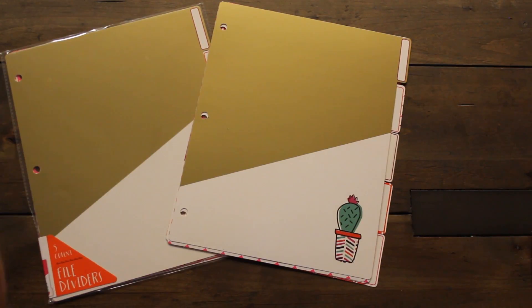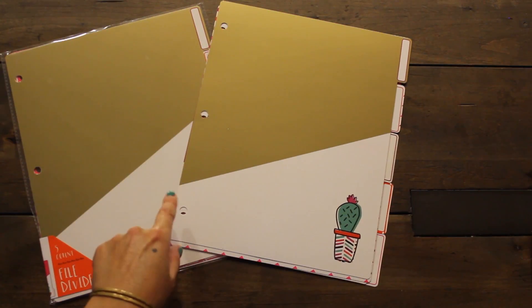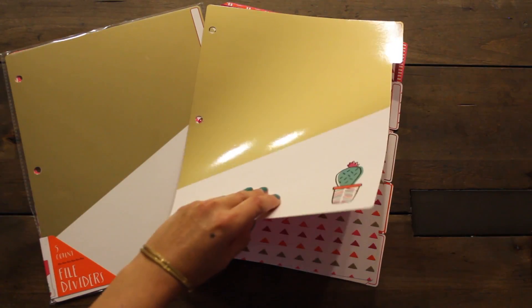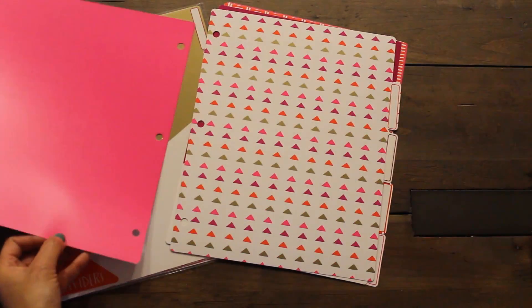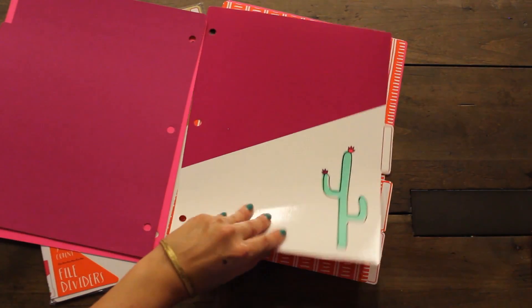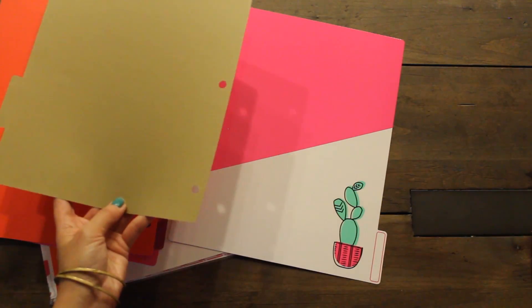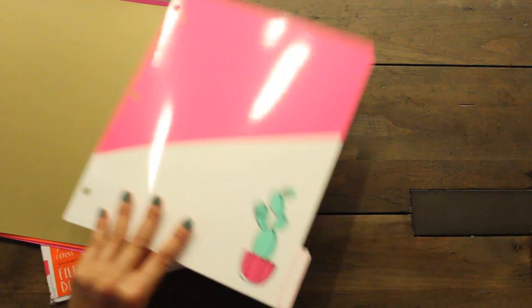I also found some file dividers — five count for a dollar. If you've seen my previous hauls, you've seen the cactus or succulent themed notepad, so I thought I'd buy some of these and give some for Lil to use in her folder. I love the theme and the colors. They're double-sided with a two-tone and solid color on the back, and another print in pink and white with a black cover. You get five for a dollar.